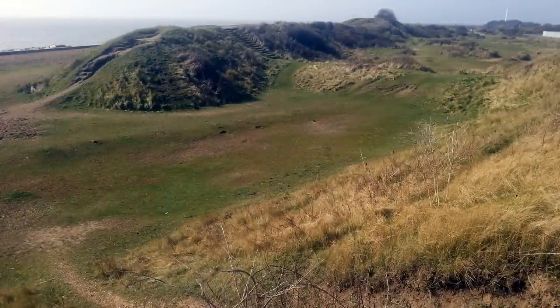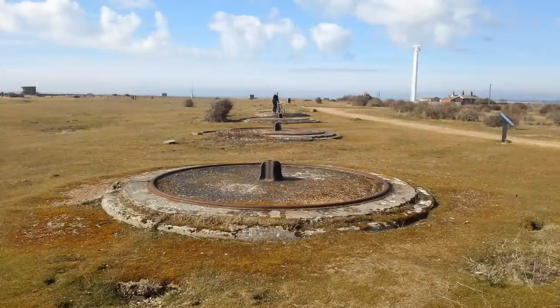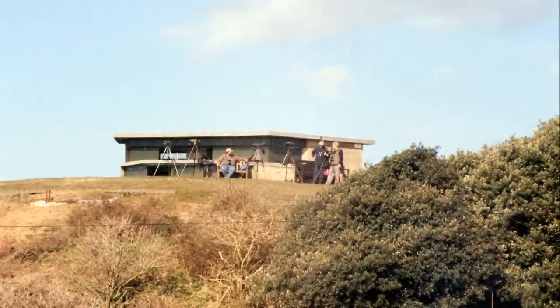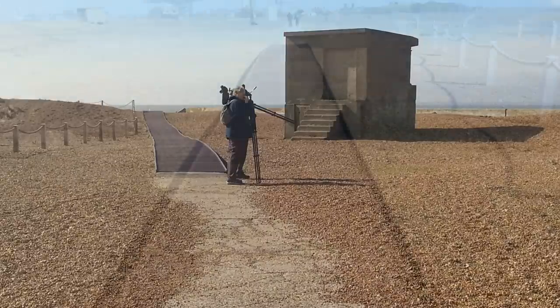Another part of Langard to discover is its natural environment. Much of the peninsula is a nature reserve, rich in its variety of bird life. The Langard Bird Observatory keeps track of comings and goings and often has special events.